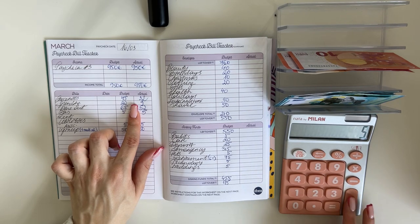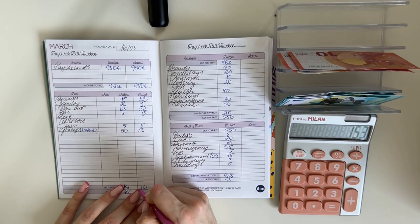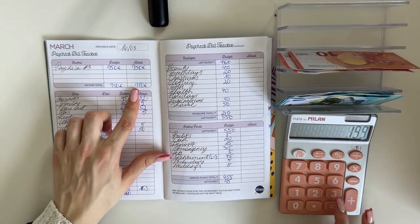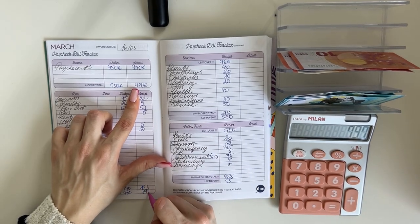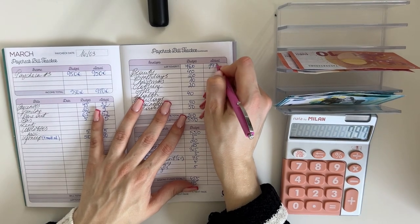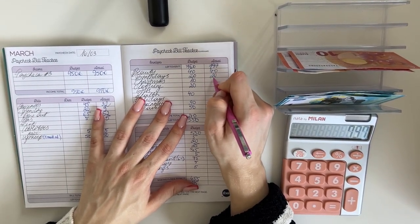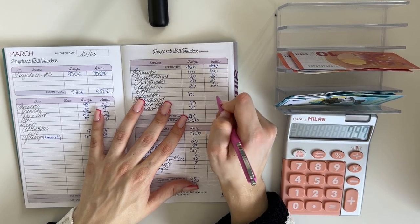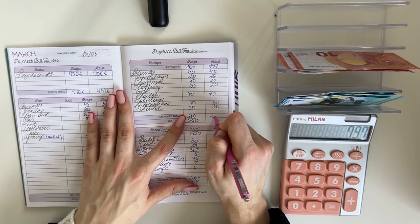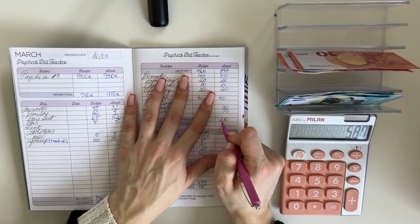In bills and cash envelopes this week we spent 153, and that leaves us with 950 minus 153 — 797. We're bringing that up to short-term sinking funds. Everything stayed the same: beauty got 40, birthdays 20, Christmas 10, clothing 20.